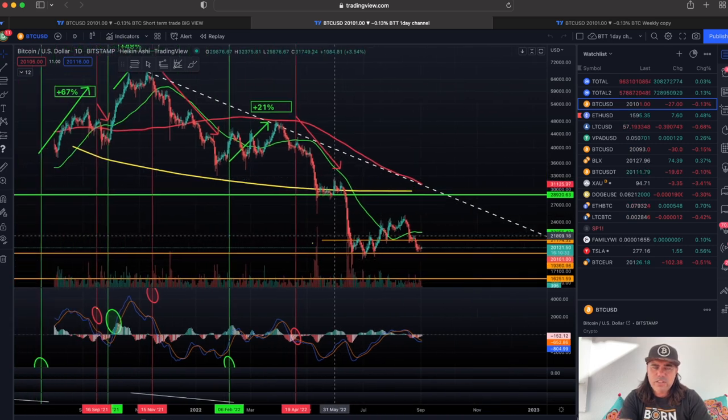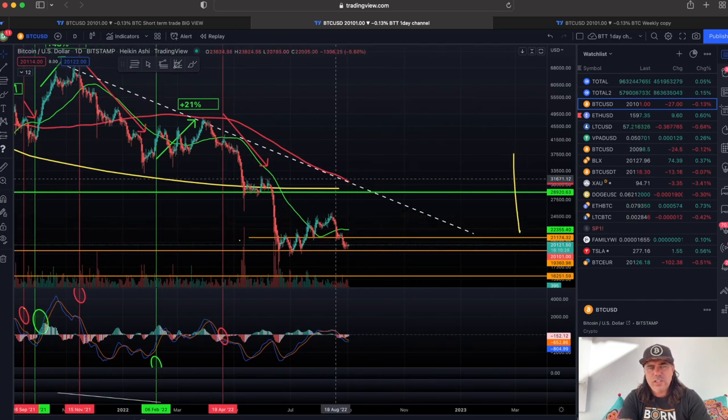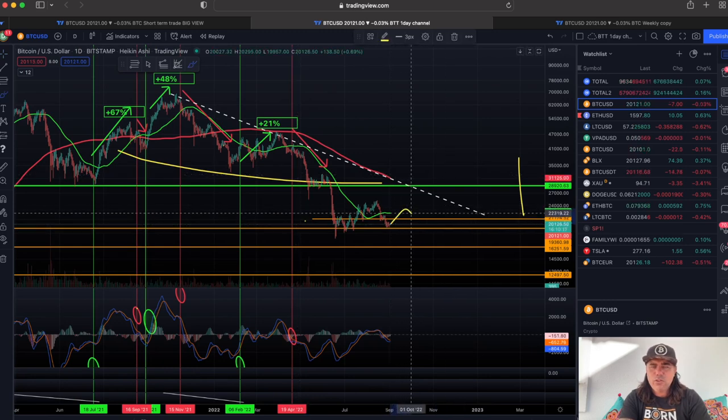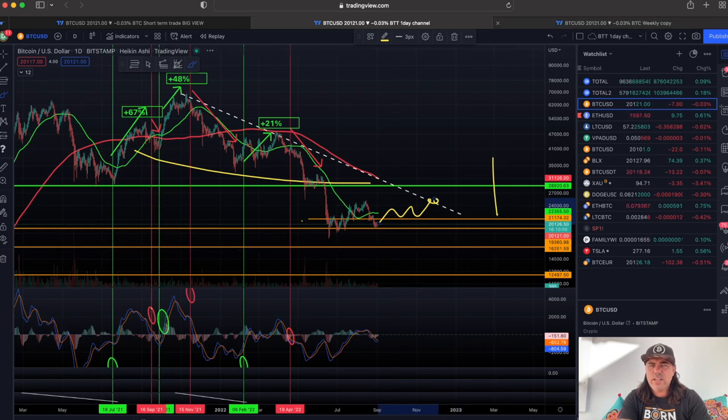If we go to the daily chart, we can still see the same — we are going sideways between these two orange lines and nearing this dotted downward trend line. We need to break that dotted trend line very soon. In my opinion, breaking it would make things very bullish, but this can also go sideways and up from that point at 25k. There are a lot of possibilities — I'm not freaking out, it's Friday.